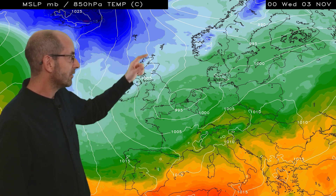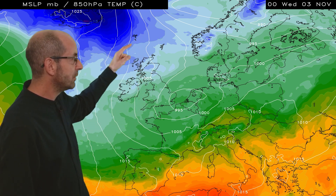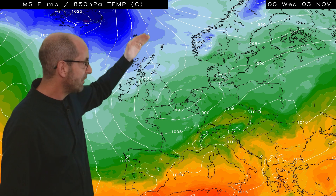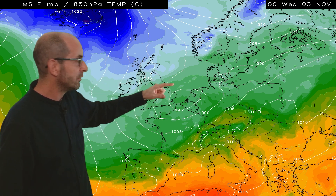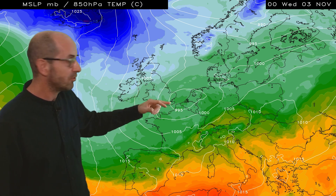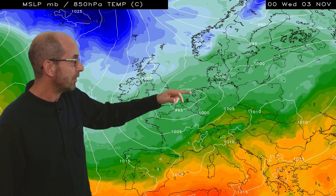Jumping forwards to Wednesday the 3rd of November, this is where things really do have the potential to begin changing markedly. We can see very cold air to the north of the UK, shown by blues — the darker the blue, the lower the upper air temperature. That's filtering southwards, although at this point it's still not particularly cold in southern and central regions. We've still got the light green shading there, close to the area of low pressure.